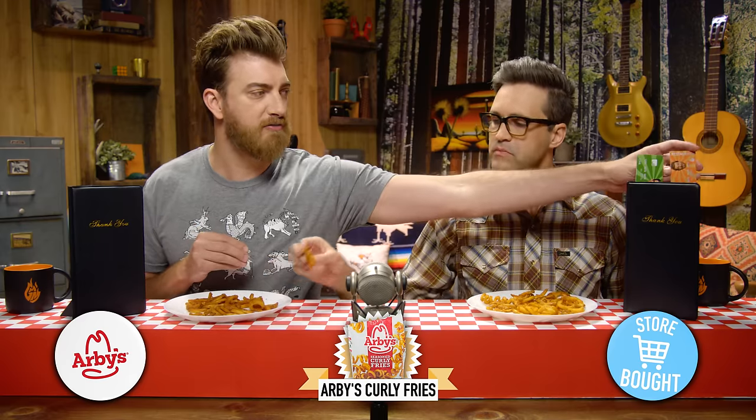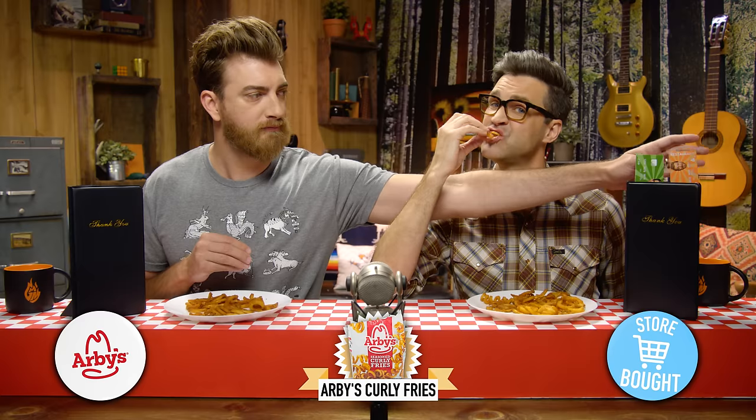These taste better to me. Those taste better, which is why I'm voting for these as from the store. These have a millieness — not from the bag. These have a millieness that feels like they've gone through some sort of transformation process. Are we right, Stevie? The restaurant fries are on Rhett's side. How is that possible? Arby's.